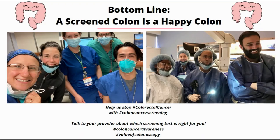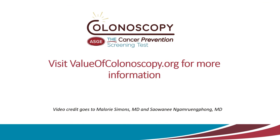Bottom line is that a screened colon is a happy colon. Help us protect you. Help us stop colon cancer by getting screened, and talk to your provider about which screening test is right for you. Thanks for watching.